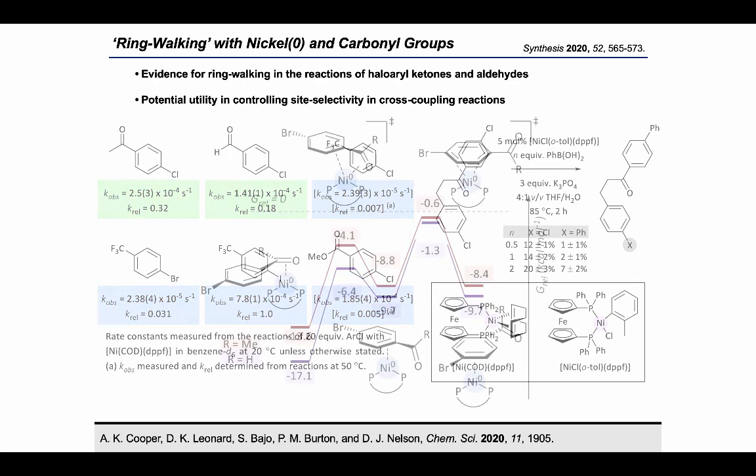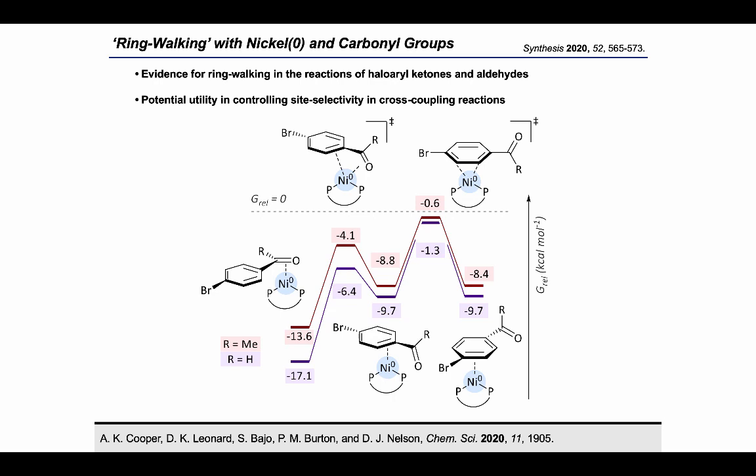In our previous study, computational work allowed us to characterise the ring-walking process. This showed that for aldehydes and ketones, the nickel centre can walk across the ring without releasing the substrate. This then brings the nickel to the aryl halide site, ready for oxidative addition.